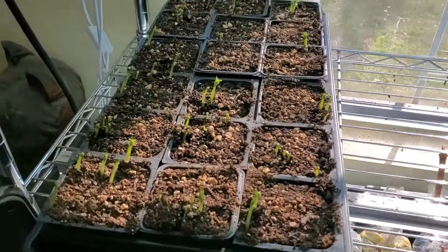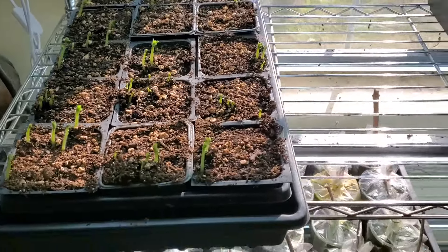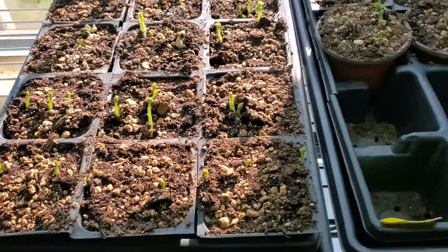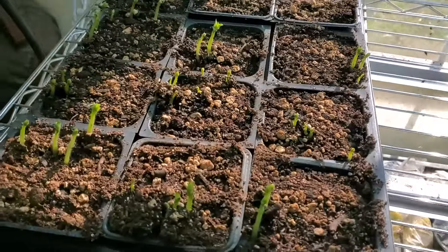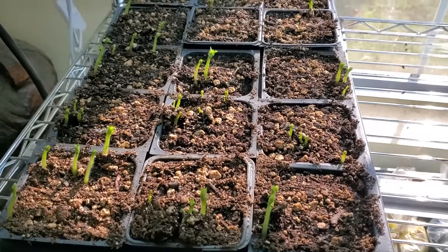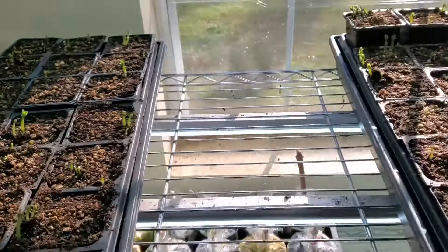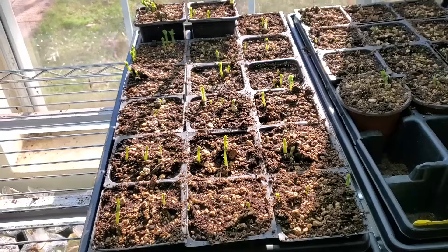Before we go out there to our plot where we're going to plant the potatoes, I'll show an update. These are what I call unconventional potatoes from a video we had recently done. As you can see they're all popping up, they're green — it won't be long before these will go out there in the plot too.